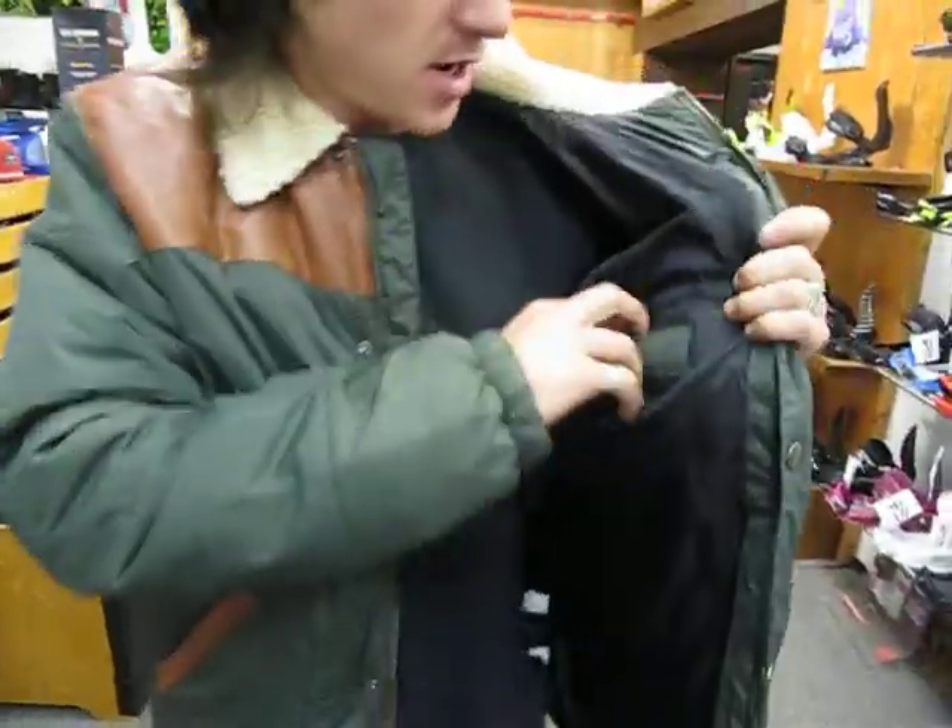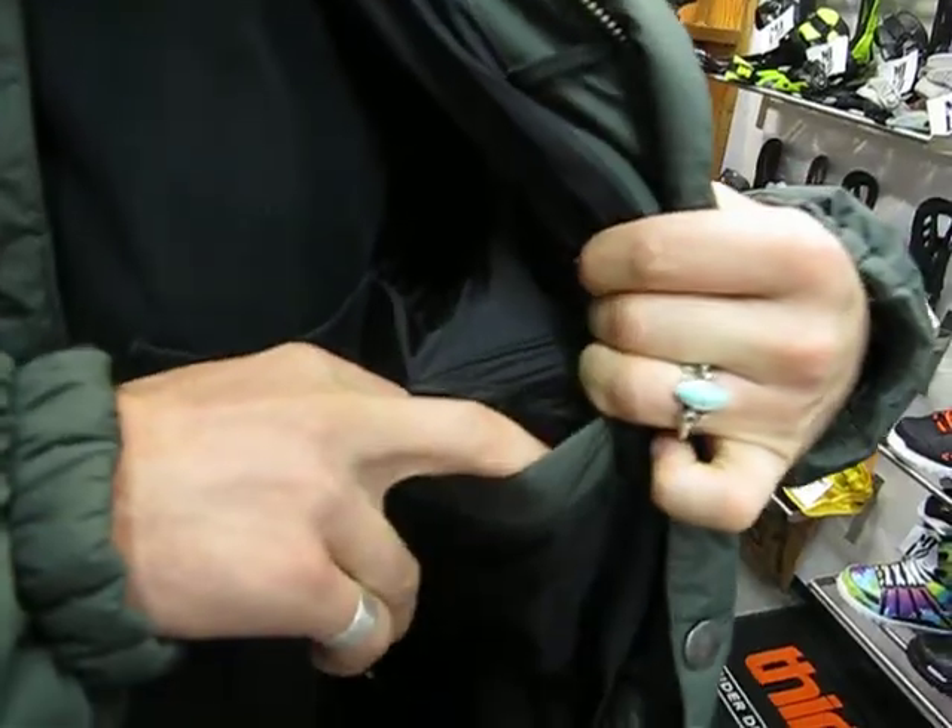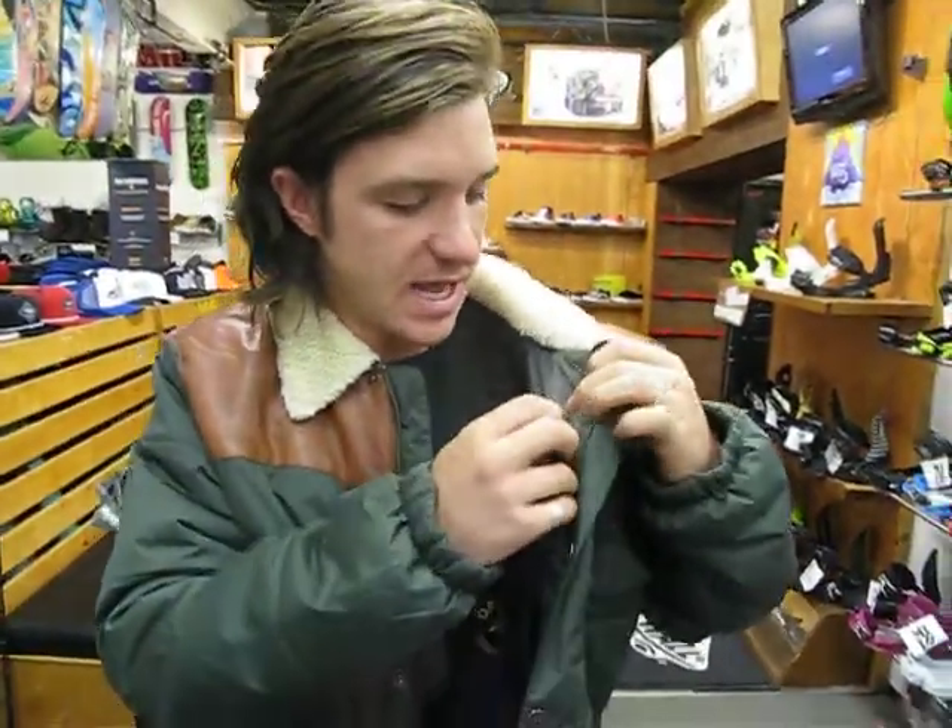It has an inside media pocket with Velcro to keep your iPod or whatever in there, as well as a headphone loop here leading up to your ear.